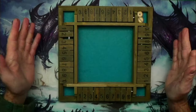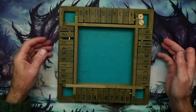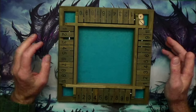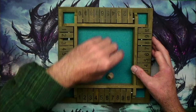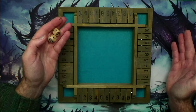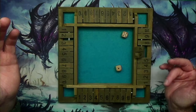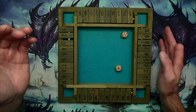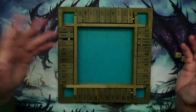Shut the box is technically a game, but I'm not going to use it as a game — I'm going to use it as a dice tray. It does come with two wooden dice, which is neat. The idea for shut the box is you roll the dice and flip your numbers, trying to flip all your numbers from one through ten.